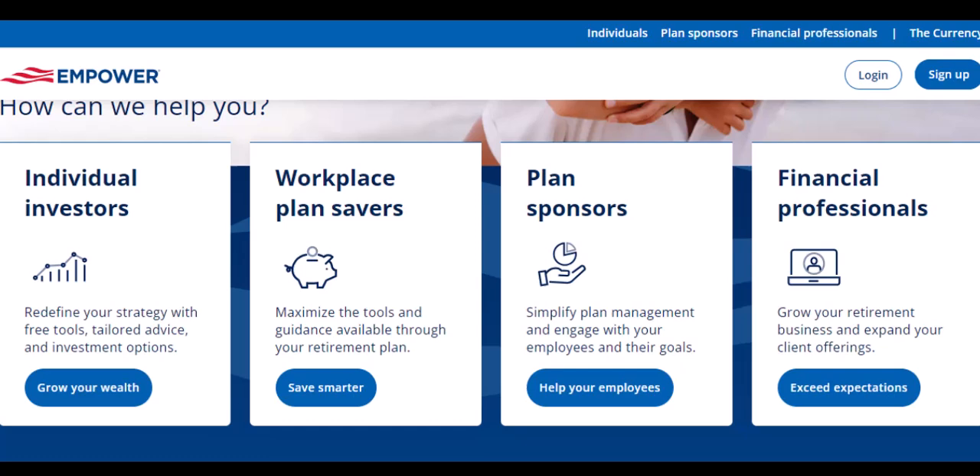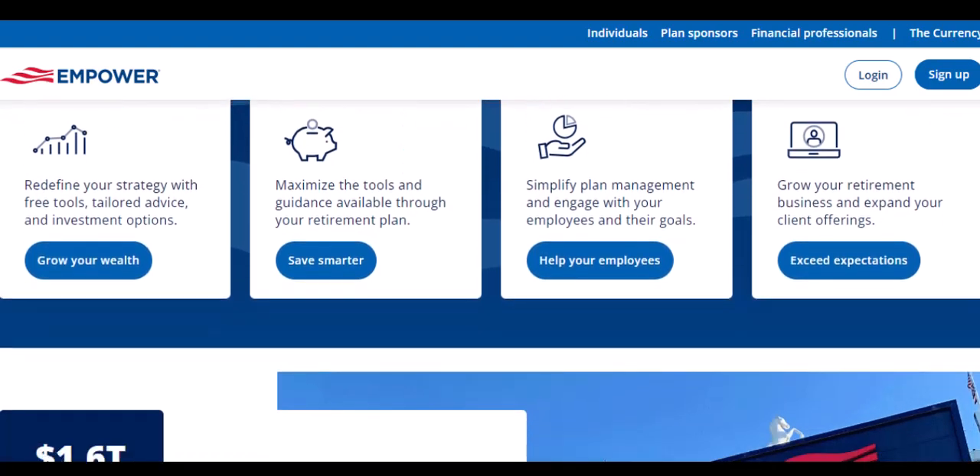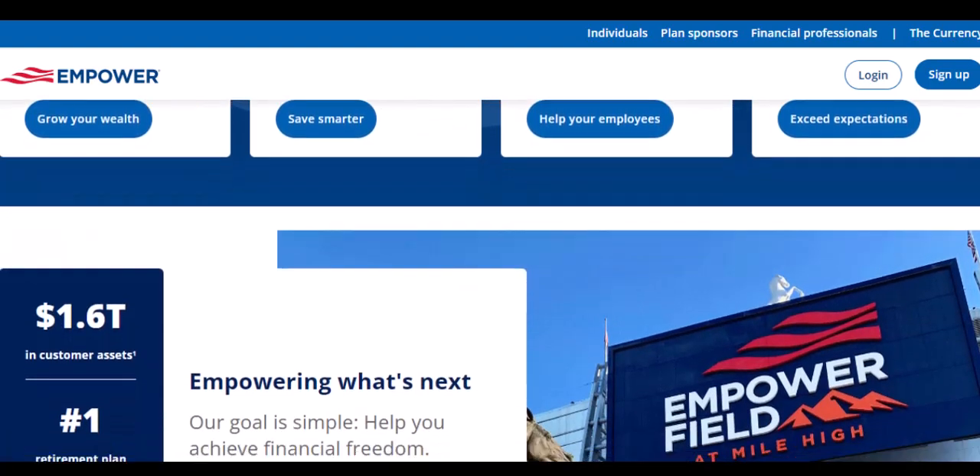Empower seems to be on the up and up, but is it actually a good fit for you? Let's weigh the pros and cons. On the pros side: safety first — FDIC insurance gives you peace of mind. Accessibility — getting a cash advance through Empower is supposedly faster and easier than traditional loans.